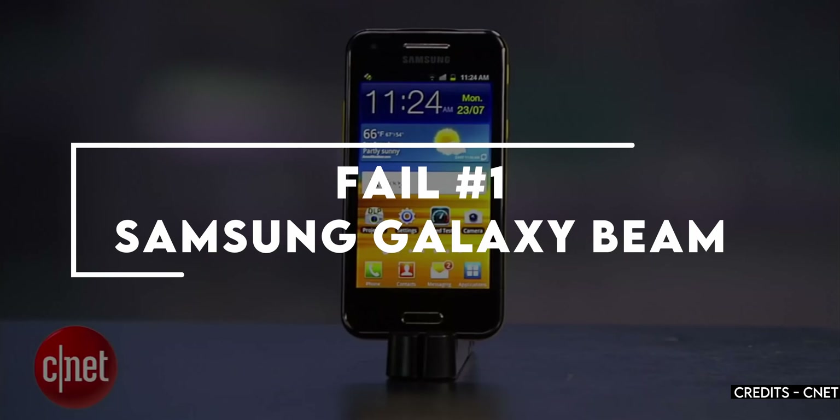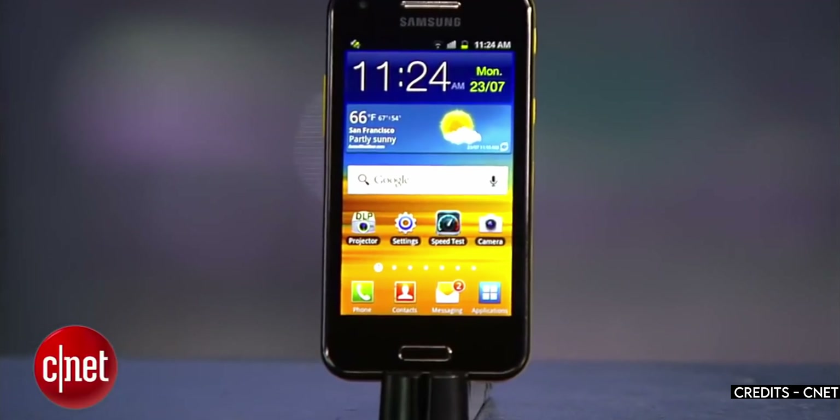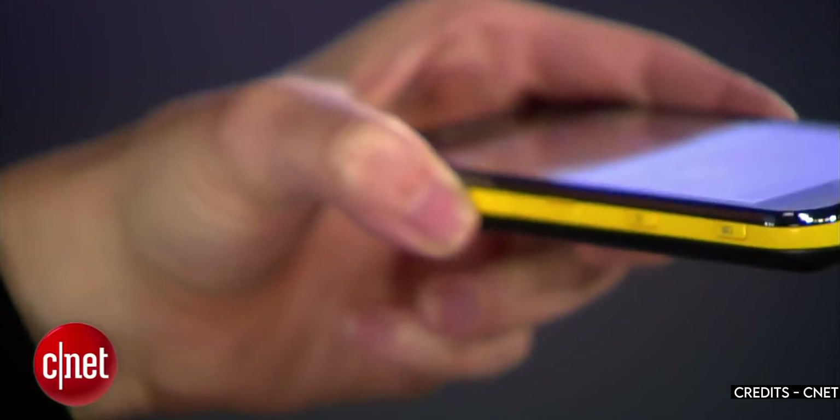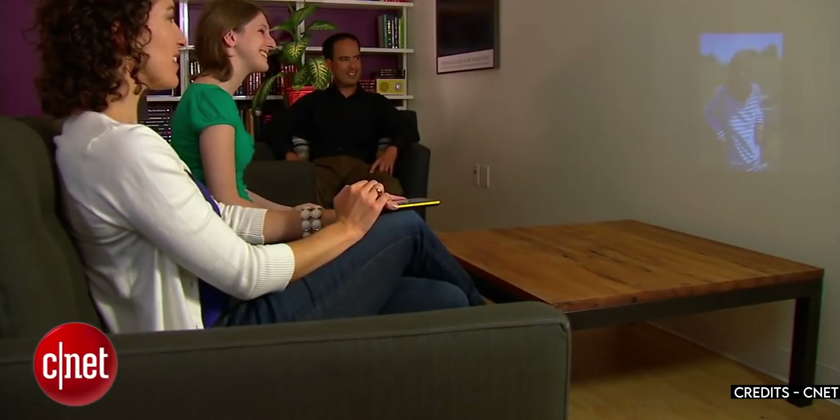Hey guys, this is Anatan from RTD and let's go. The first one on the list is the Galaxy Beam. Released back in 2012, Samsung released this projector phone. Don't get me wrong, the idea was awesome and even the implementation was not half bad, but boy oh boy did the specs suck.